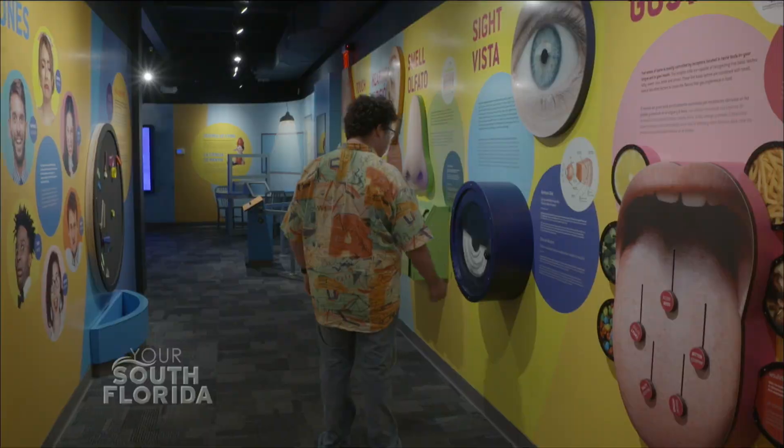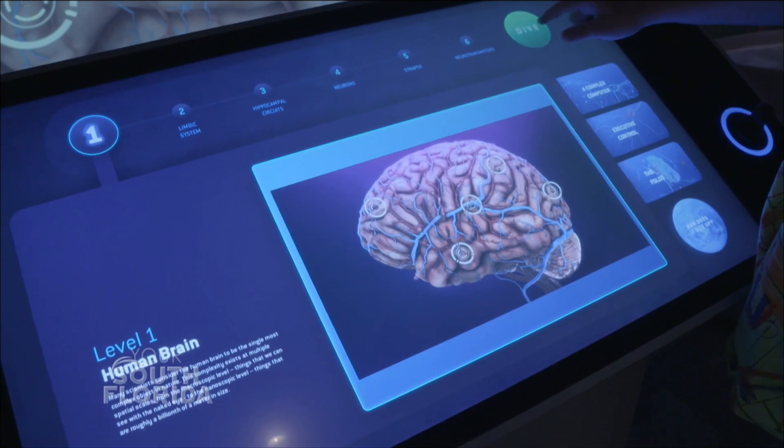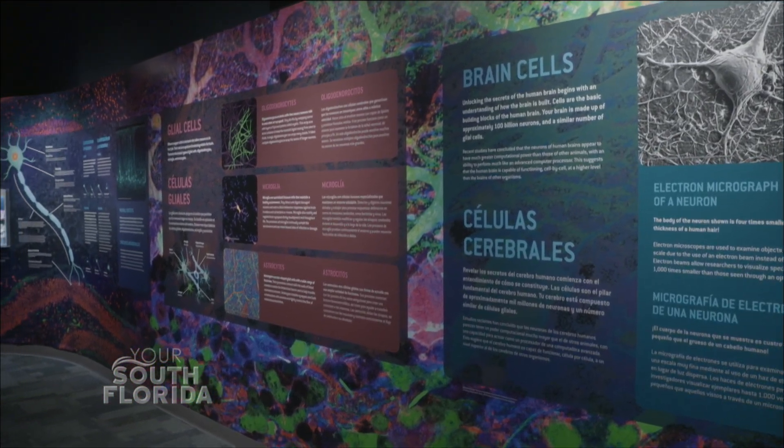In this exhibit we're trying to learn things about the brain at different levels, and what this is going to do is take us from the outer part of the brain down deep, so that we're now looking at smaller and smaller things.